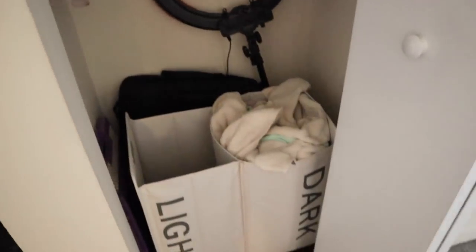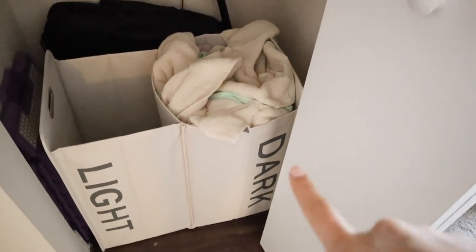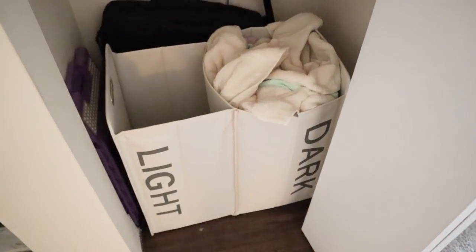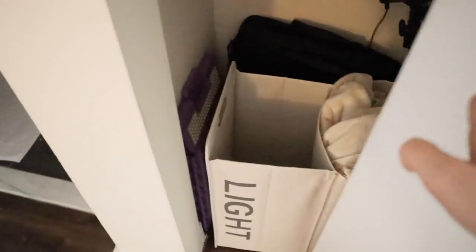Another random thing we got was this clothes bin — right now there are towels in the darks side, but it helps us separate laundry. Sarah doesn't separate laundry very well, so this literally gives her a clear guide: lighter clothes here, darker clothes there. That has seriously saved my life.